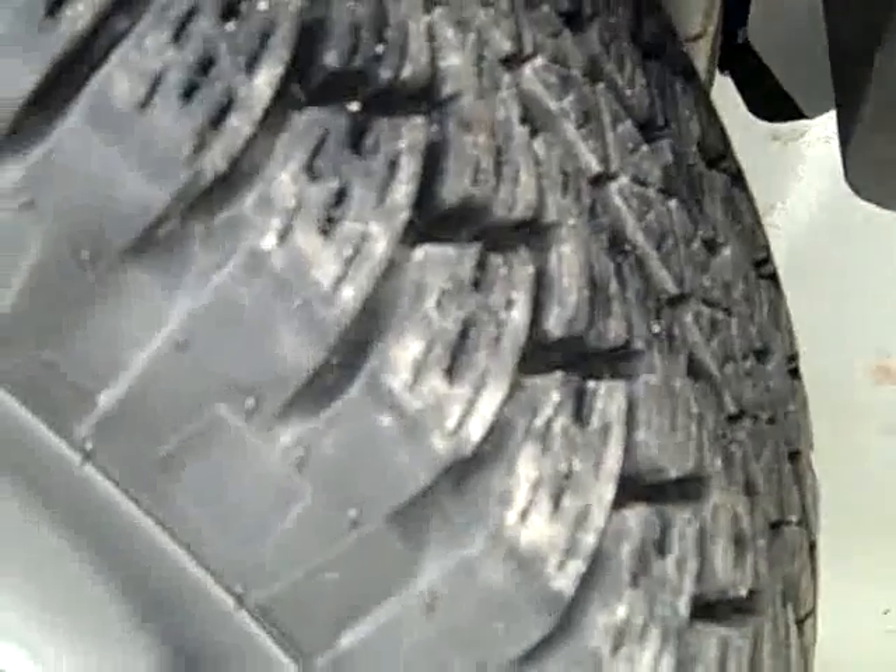These Bridgestone Dueler AT tires are close to new — only 7,000 miles after all. I'm going to say 85% or more tread.